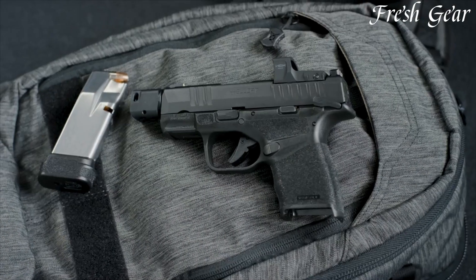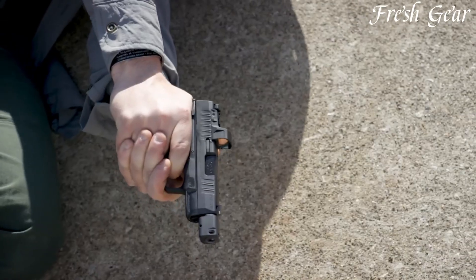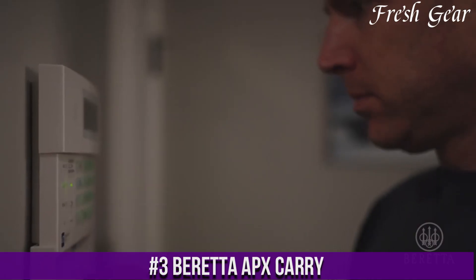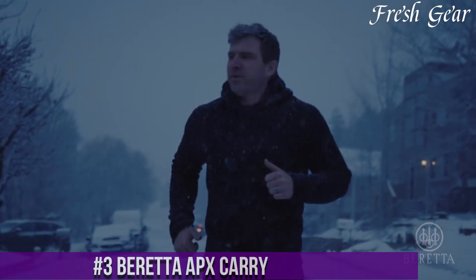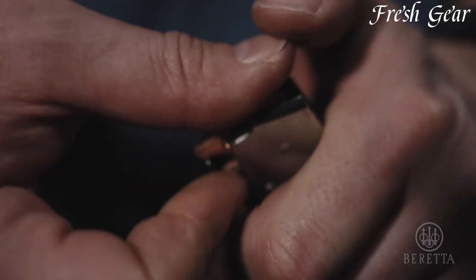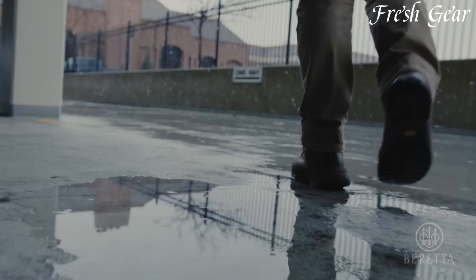Number 5. The Heckler & Koch USP Pistol is a highly regarded firearm known for its exceptional reliability, accuracy, and versatility. Available in various calibers, including 9mm, .40 S&W, and .45 ACP, the USP is favored by both law enforcement and military personnel worldwide. Its rugged design and high-quality construction ensure durability and longevity, even in demanding environments. The USP features a double-action/single-action trigger system with a consistent and smooth pull, enabling precise shot placement. It incorporates an ambidextrous magazine release and slide release, making it suitable for both right- and left-handed shooters.